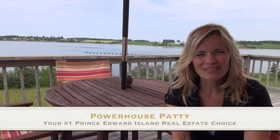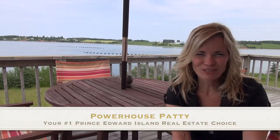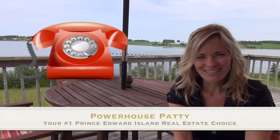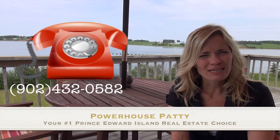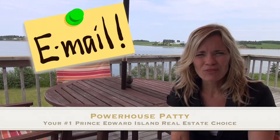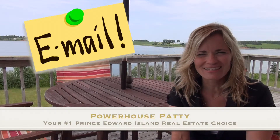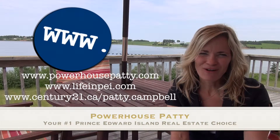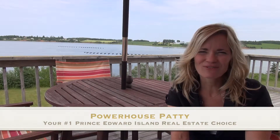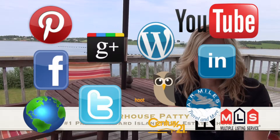Thank you for watching my video today here on 81 Long Point Road in Rusticoville, the summer edition. If you like the features of this property and would like to own a bit of acreage right on the water that is turnkey — so all you have to do is bring your suitcase and start enjoying the summer sun — please be sure to give me a call. You can find me on a variety of different social media sites, all of which I use to market and promote my properties.